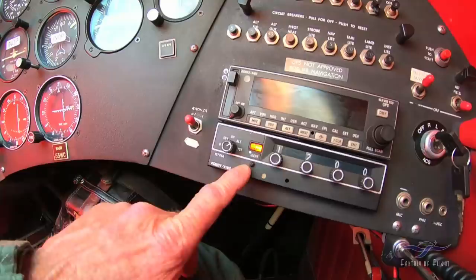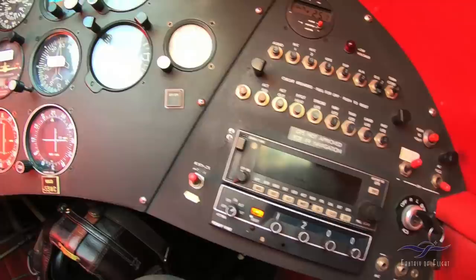We're doing the transponder check here — ran through all the numbers, ident, checked all that stuff. It's got to be legal once I'm heading back.